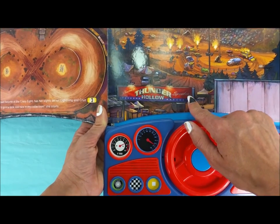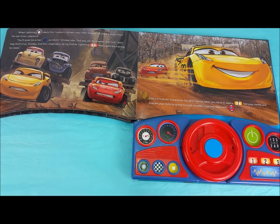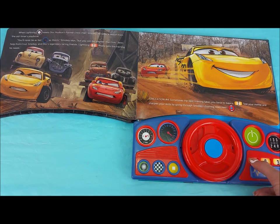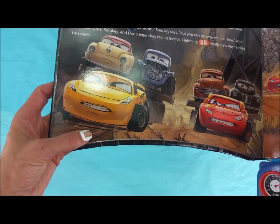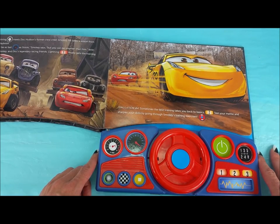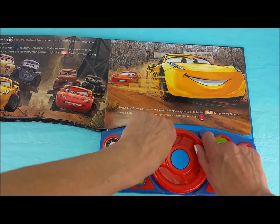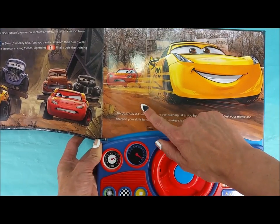Welcome to Thunder Hollow Speedway. When Lightning meets Doc Hudson's former crew chief Smokey, he takes a lesson from the old-timer's playbook. 'You'll never be as fast as Storm,' Smokey says, 'but you could be smarter than him.' With help from Cruz, Smokey, and Doc's legendary racing friends, Lightning finally gets the training he needs. Look at there — Smokey training Cruz Ramirez and Lightning McQueen. Simulation number 4: sometimes the best training takes you back to the basics. Test your metal and sharpen your skills by going through Smokey's training exercise. There they are practicing on the track.